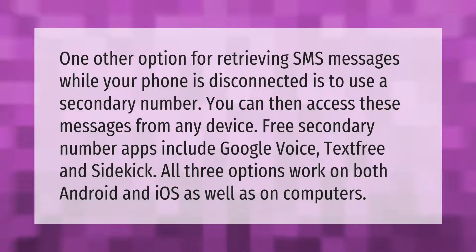One other option for retrieving SMS messages while your phone is disconnected is to use a secondary number. You can then access these messages from any device. Free secondary number apps include Google Voice, TextFree, and Sidekick. All three options work on both Android and iOS, as well as on computers.